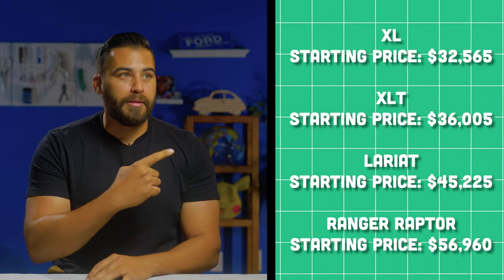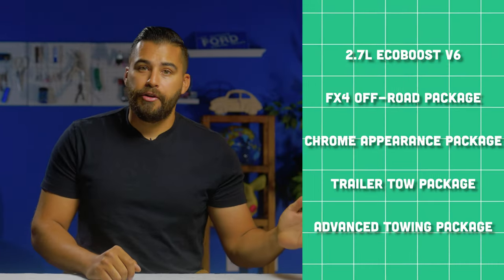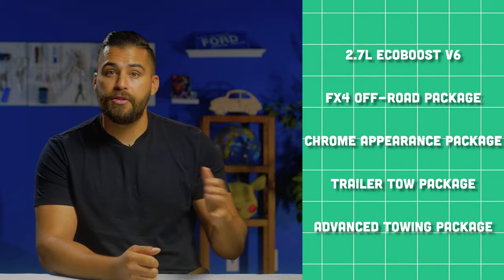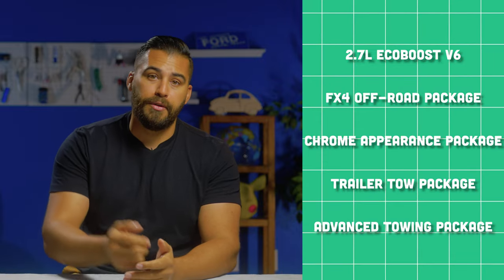Options for the Lariat include a 2.7-liter EcoBoost V6, the FX4 off-road package, a chrome appearance package, the trailer tow package, advanced towing package, and a lot more. So you can basically spec out the truck the way you'd like it.